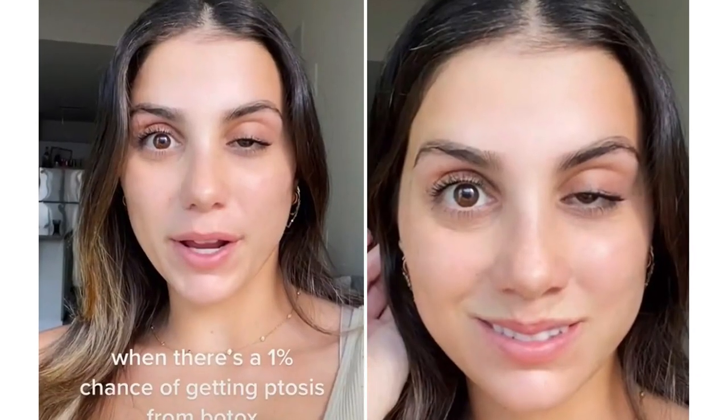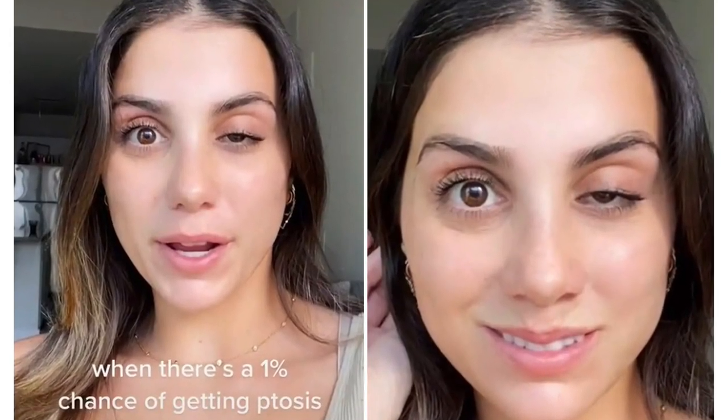You're seriously worried and panicking because you've had Botox but now you suspect that you've got either a wonky eye or a droopy eyelid slash eyebrow and you don't know what to do because you just can't go to work looking like this. Follow these steps straight away.